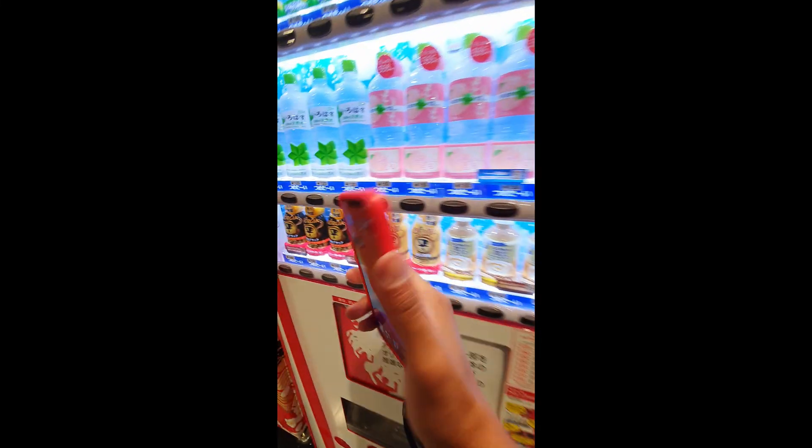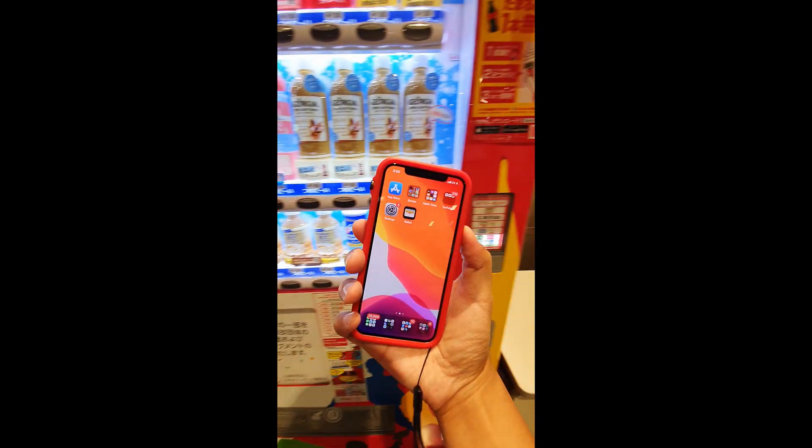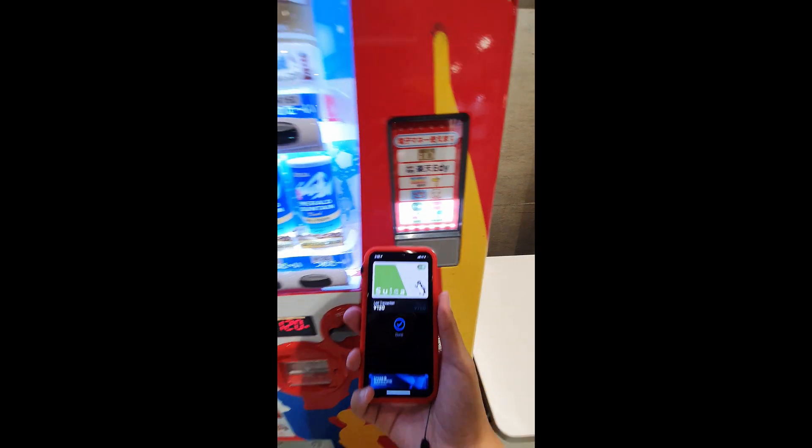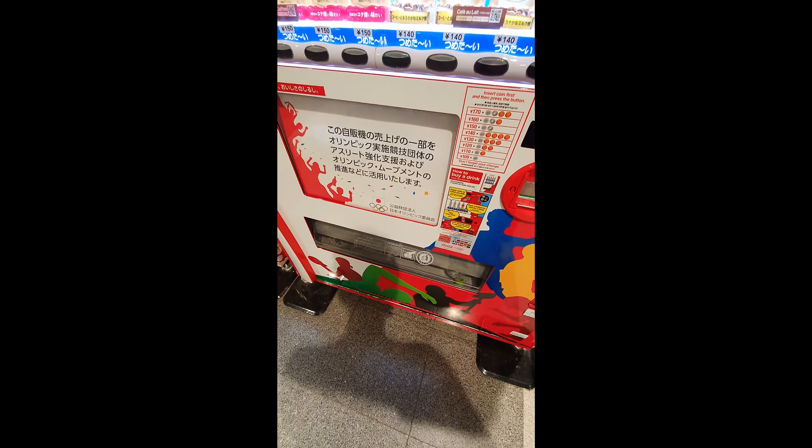You can get really high quality coffee for like a dollar twenty using any of the vending machines, and you just tap a Suica card or IC card. I was able to make one in Apple Wallet super easy.